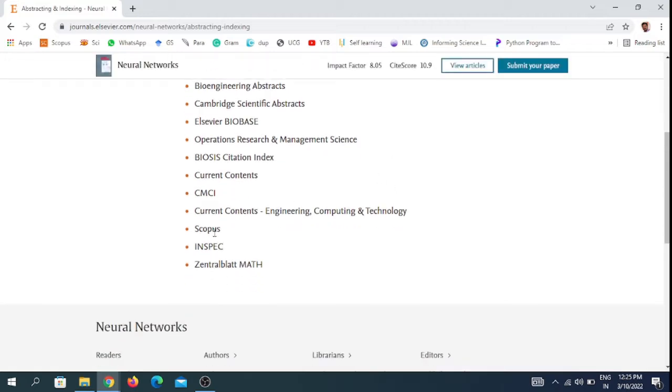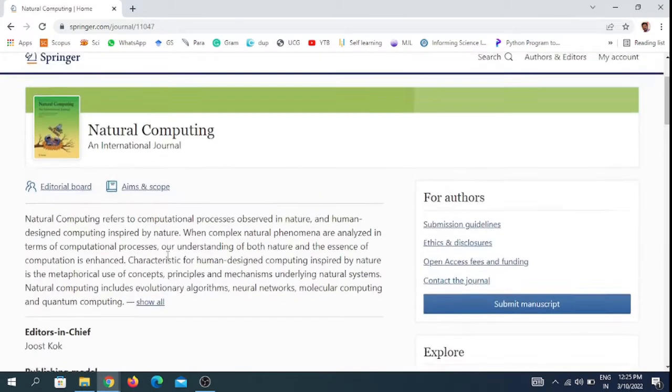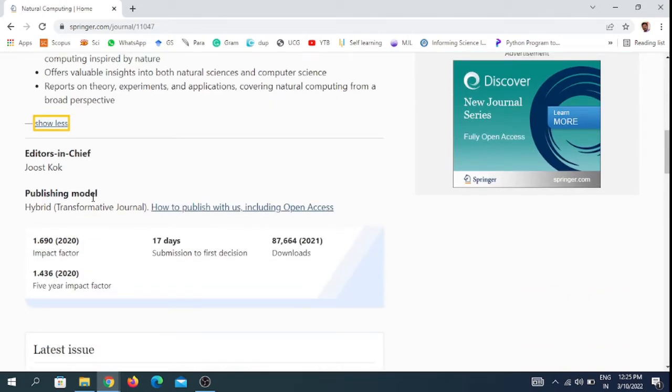The second journal is Natural Computing. This is also an international journal that comes under Springer. You can see the aim of the journal here. The publishing model is a hybrid model — you can choose either open access or subscription model. The impact factor of this journal is 1.69 in the last year and 1.436 over the last five years.